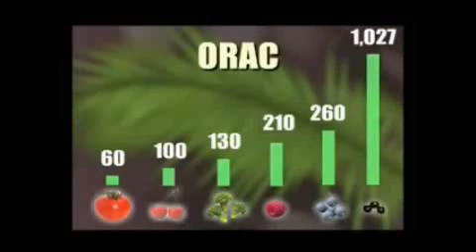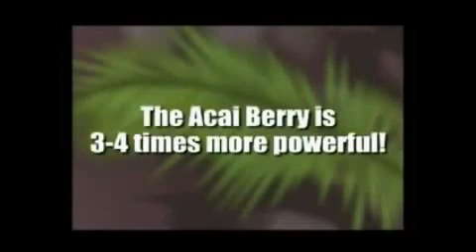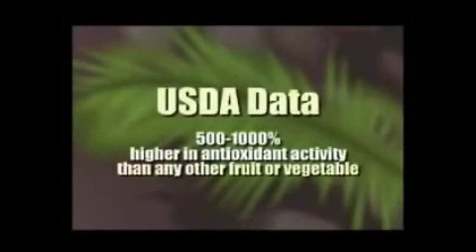Historically, the greatest antioxidant in controlling superoxide free radicals was sprouted wheatgrass. A lot of people are familiar with wheatgrass, but probably don't know why they take it — it certainly isn't for the taste. Sprouted wheatgrass is extremely powerful in pacifying free radicals. However, when comparing the acai berry to sprouted wheatgrass, the acai berry was found to be 3 to 4 times more powerful in controlling superoxide free radicals. Based on USDA data, the acai berry is 500 to 1000% higher in antioxidant activity than any other fruit or vegetable.